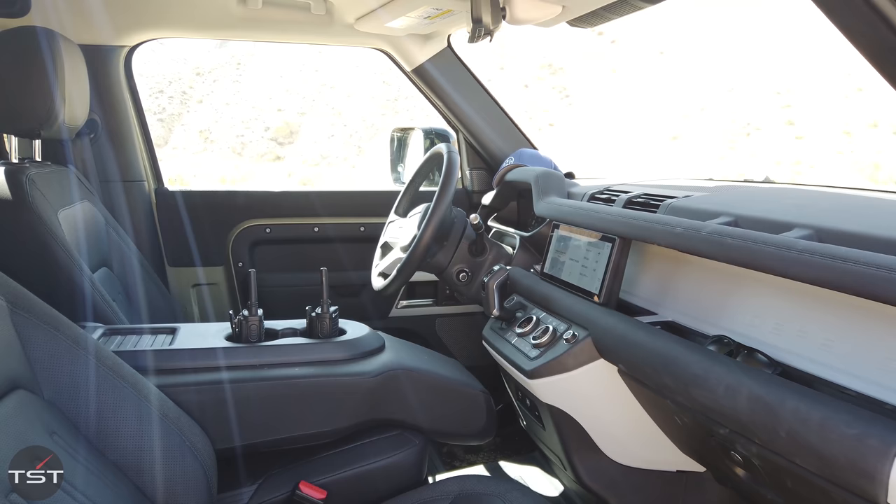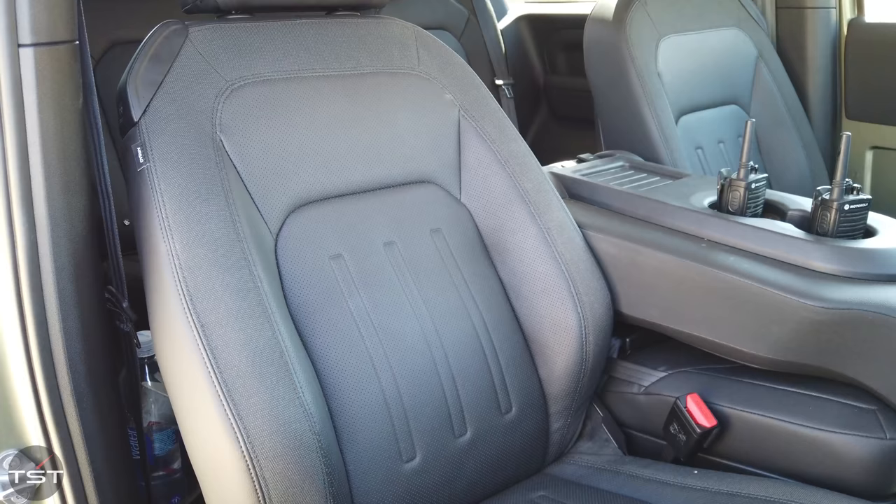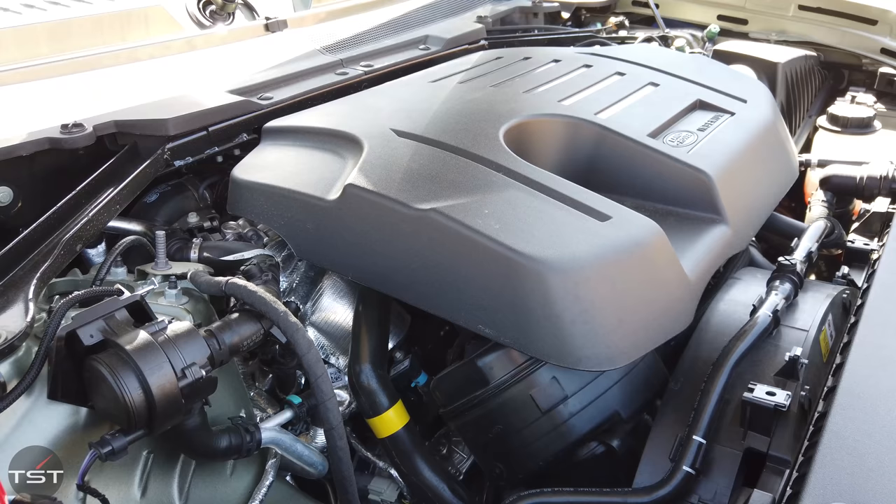Only 60% of the parts on the 90 are shared with the 110. Everything in front of the B-pillar is the same, everything on the rear fascia is the same, and everything in between is different. This one is the First Edition, so it has the three-liter turbo and electric supercharged intercooled inline-six making 395 horsepower and 406 pound-feet of torque.